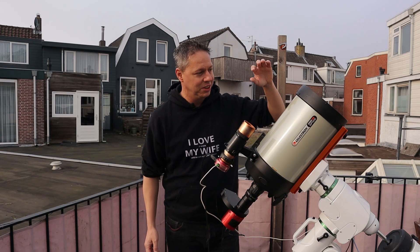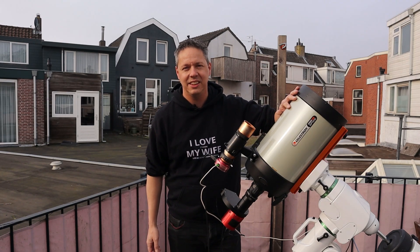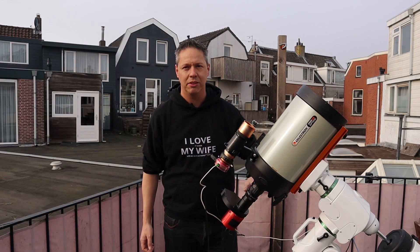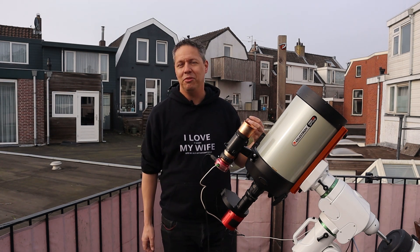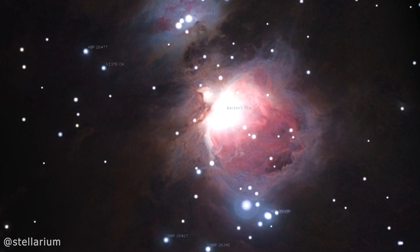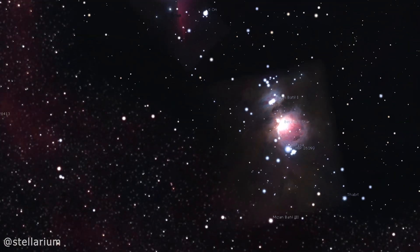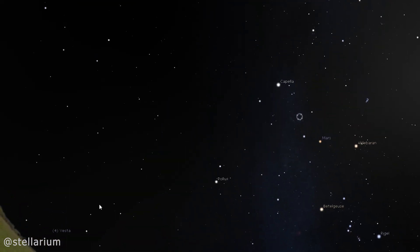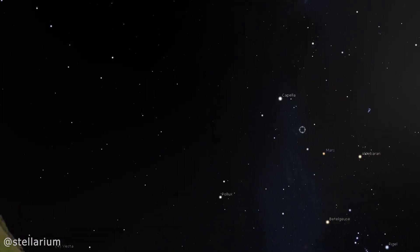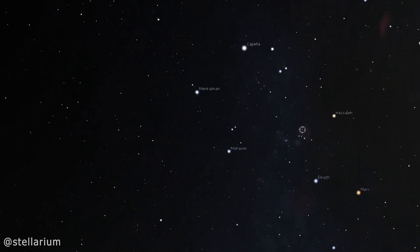For tonight I want to use my Celestron Edge HD 8-inch telescope with the 0.7 reducer for my first dedicated narrowband deep sky project. I was thinking about capturing the Flaming Star Nebula. AE Auriga is the name of one of the two stars that were thrown out of the Orion Nebula by Iota Orionis at super high speeds. It traveled to the north and ended up in, you guessed it, the constellation Auriga.